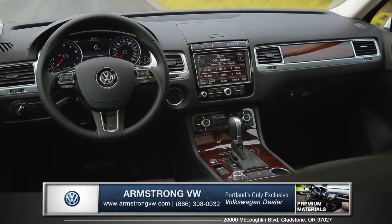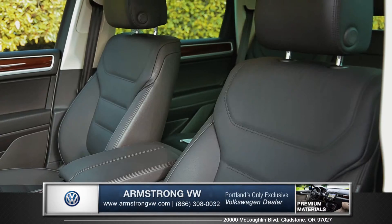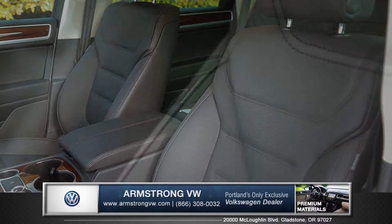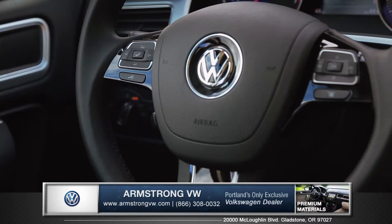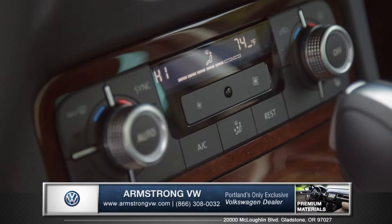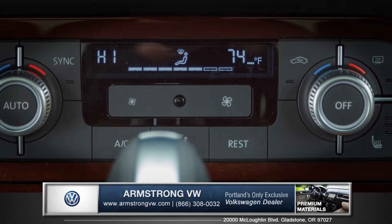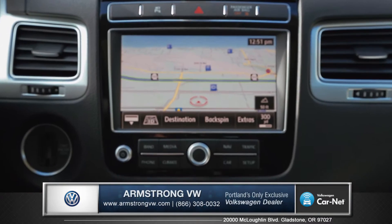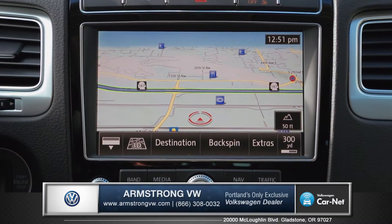Inside, the new Touareg delivers the kind of amenities that are far above ordinary. Available upscale Vienna leather seating surfaces provide optimum comfort along with the available heated steering wheel and dual zone climate control that gives independent comfort settings to both the driver and the passenger. Also available is an 8-inch touchscreen with features like turn-by-turn navigation.